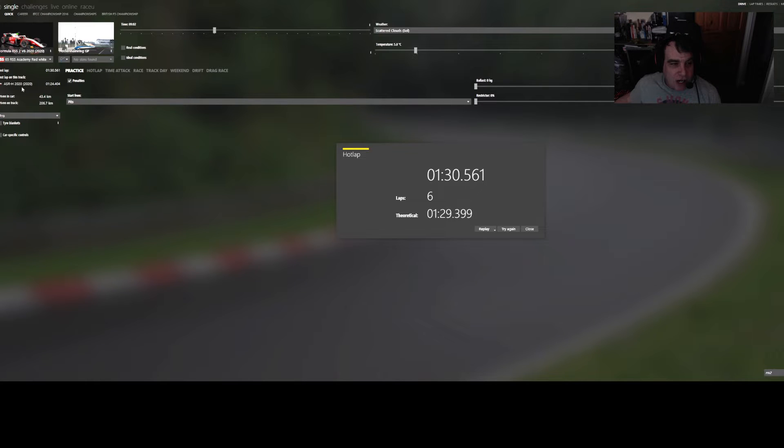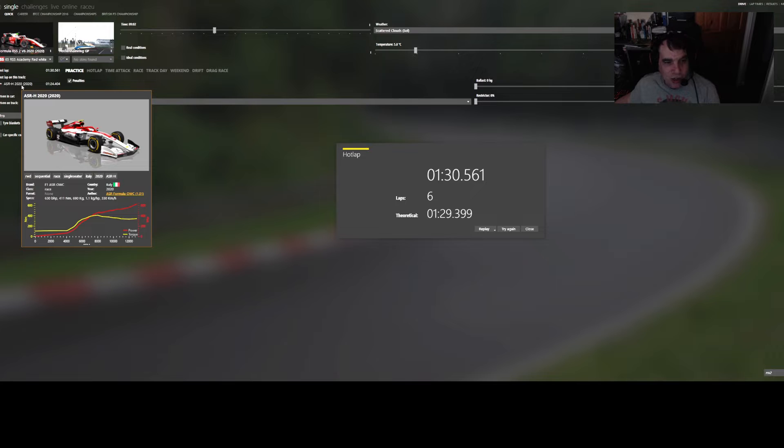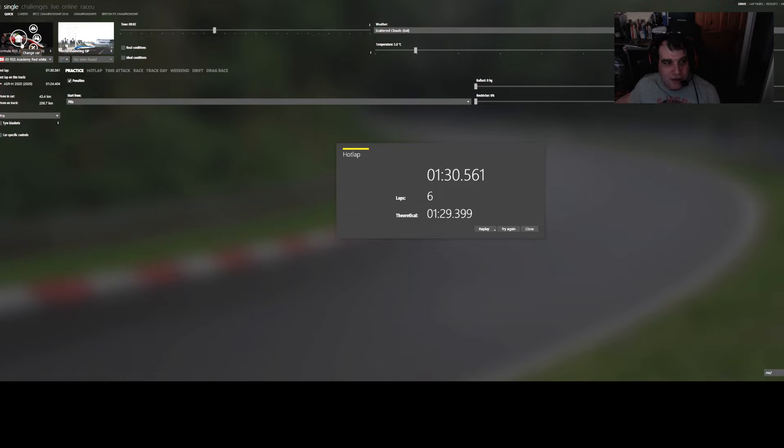It was supposed to be a video comparing the two, but they're completely two different cars - so it doesn't matter. I said it was going to be an F1 car but it isn't. But the difference in the feel is astonishing. Both companies - ASR and RSS...